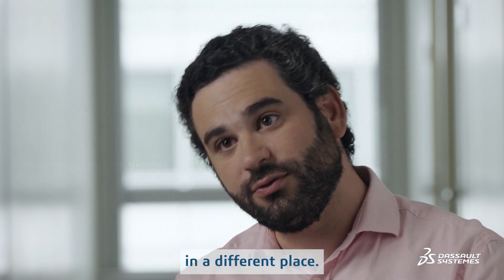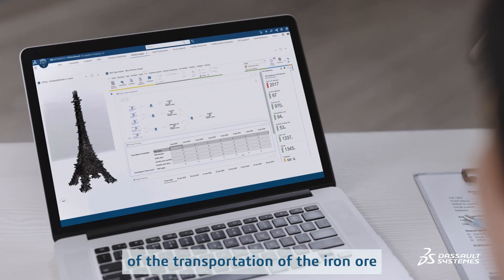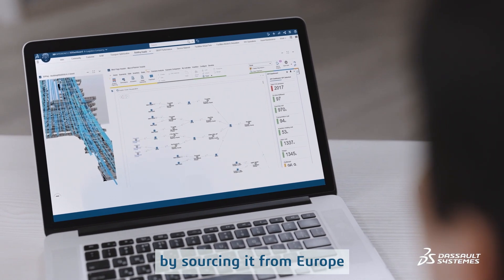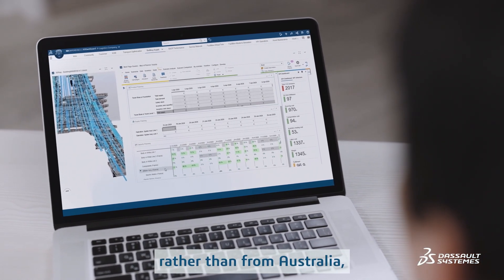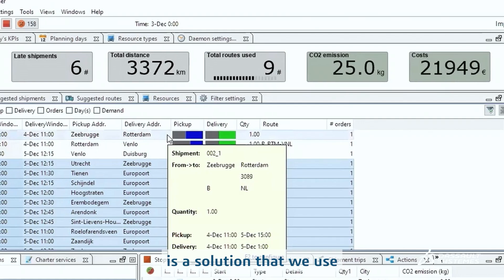We chose a manufacturer in a different place to particularly reduce the environmental impact of transporting iron ore from Australia to a closer place in Europe, in order to cut the environmental impact of iron ore logistics.